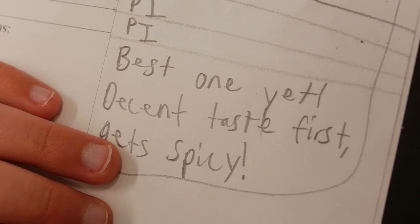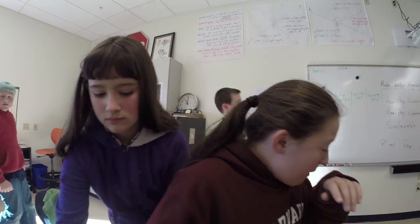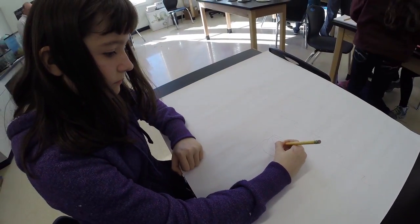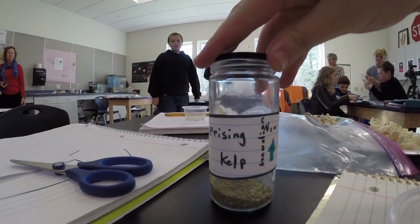Start with the idea of starting small — you're starting off with something that here in this classroom is successful. Then you can look at the school community. How successful can you make it there? Then a larger town community — the union has 1,500 people. How can you get them to start buying it? And then you can expand up from there. But you've got to start small.